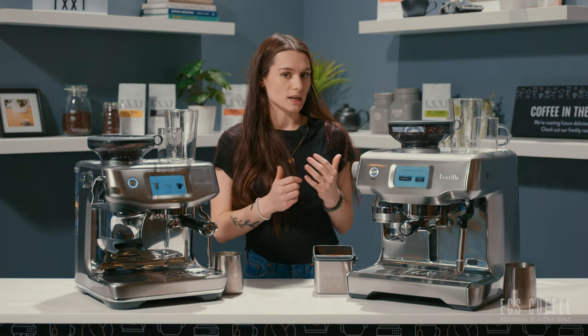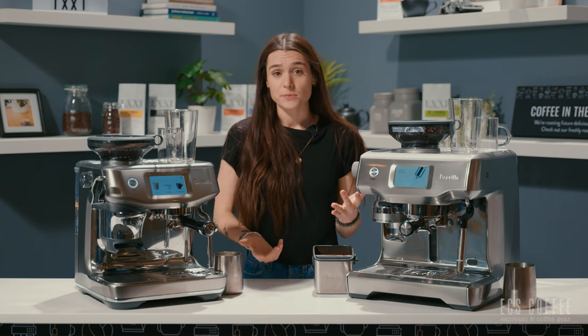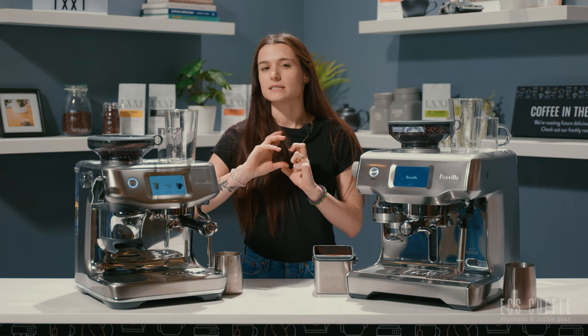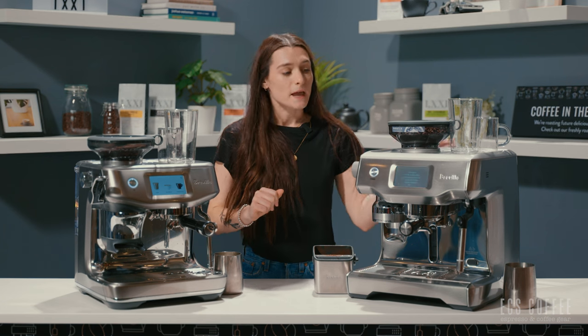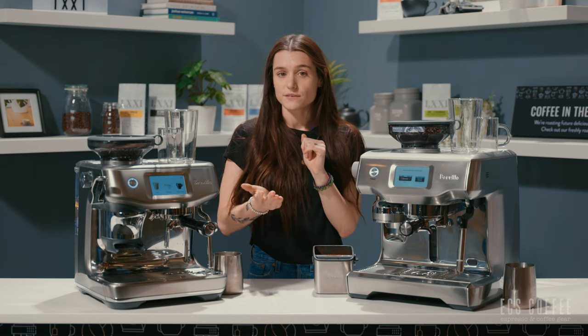Why are you spending almost twice as much on the Oracle Touch? The Oracle Touch is a dual boiler system — it has a boiler for brewing espresso and a boiler for steaming milk. The Touch Impress is a thermoblock heating system, which heats water instantaneously based on the function being performed. A dual boiler allows you to do both functions simultaneously, and it's also a lot more stable in heat — it's a more expensive heating system.